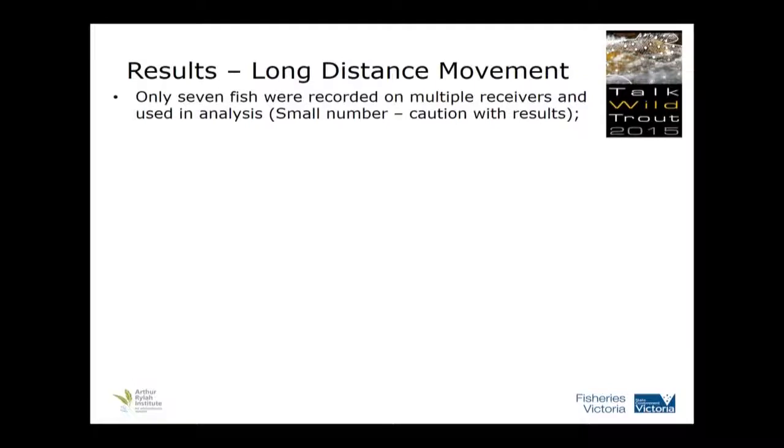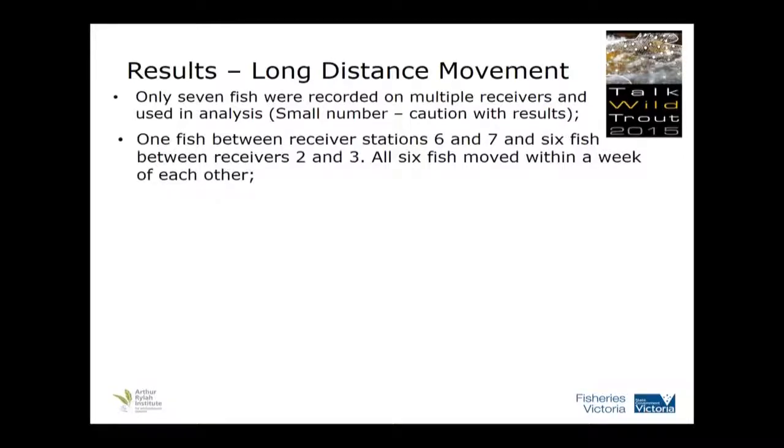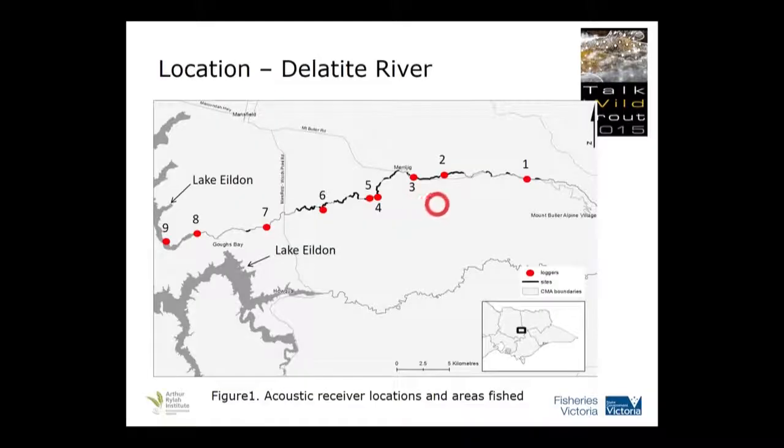Fish that were recorded on multiple receivers — there was only seven, so you've got to be a bit cautious with the results. One fish was down lower in the system and moved early. But six of the fish moved within a week of each other. They moved between receivers two and three. Receiver three is just above Merrijig, and receiver two is the start of the forested area. So they've moved up into that forested area.